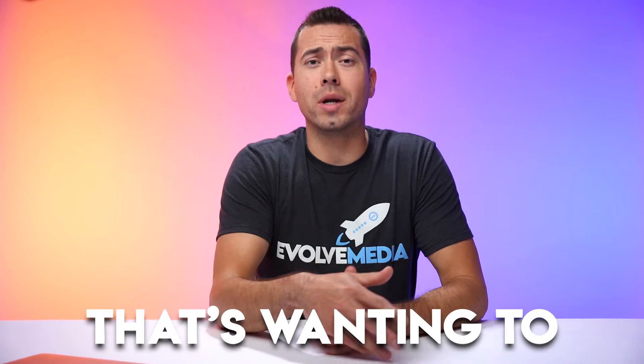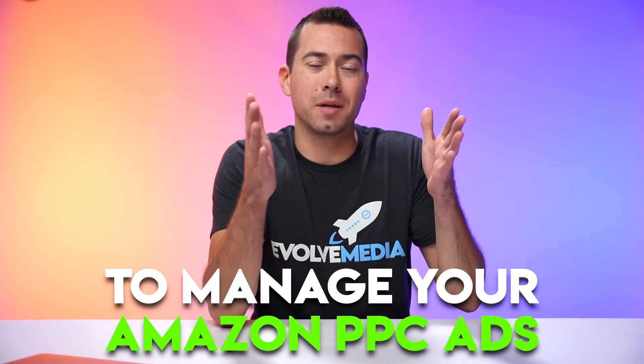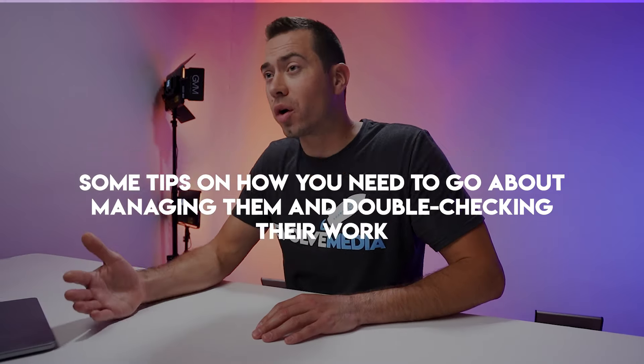If you're an Amazon seller wanting to hire somebody overseas who doesn't know English too well to manage your Amazon PPC ads, then stay locked in on this video because I'm about to give you some tips on how you need to go about managing them and double checking their work to make sure that they're not blowing your money away.